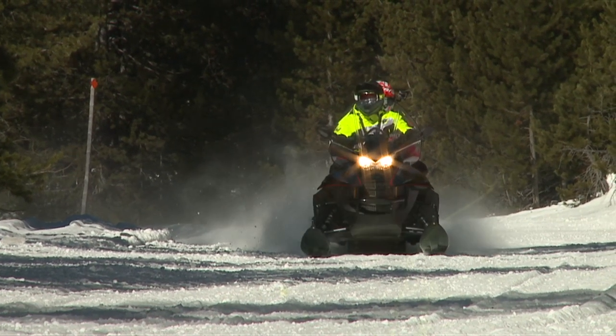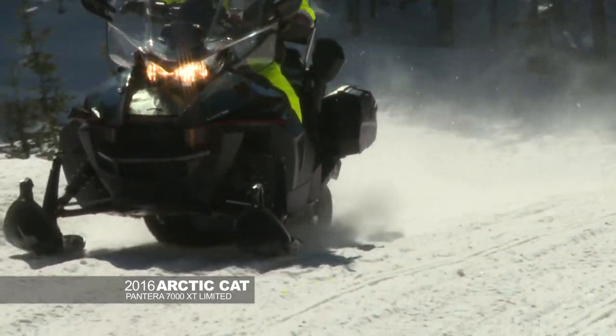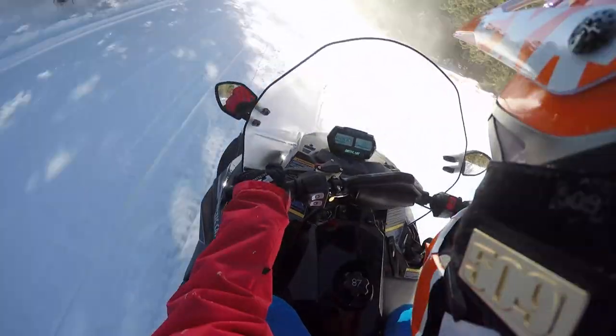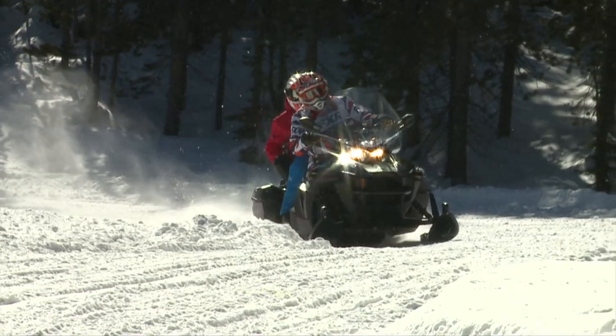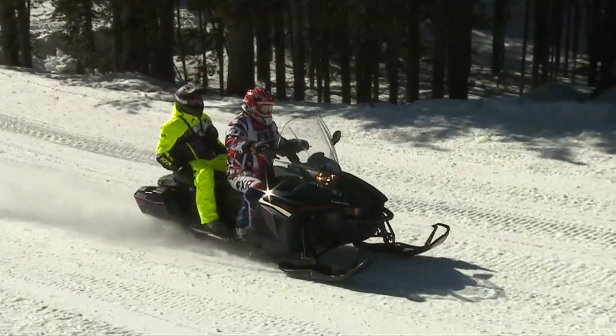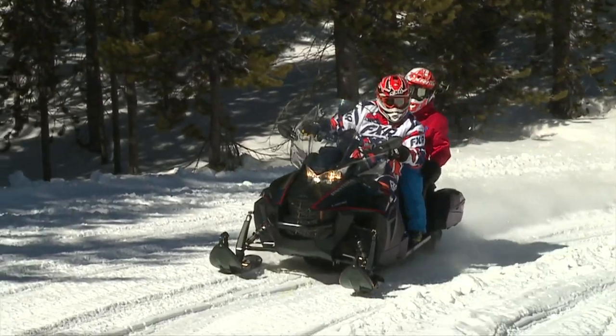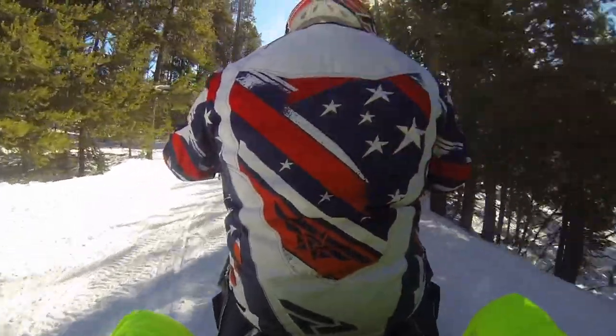Arctic Cat Pantera 7000 XT Limited. This is an all-new platform that Arctic Cat put together. The added width, the extra track, the added weight really kept that thing planted in the corners. The effort was minimal — it went exactly where you wanted to go. It was incredible, like sitting on a full-blown couch. Riding on the back of the Pantera was comfortable. It had a nice backrest, heated grips — super comfortable, and I wouldn't mind hanging back there and taking in some scenery.